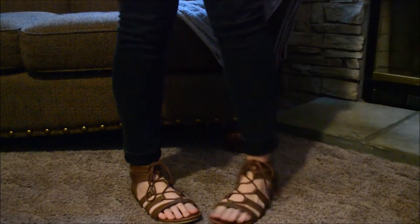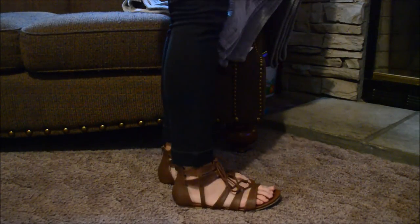And guys, these are the most comfortable sandals I have ever worn, I think in my entire life. And they are just so cute. They look so cute with skinny jeans and then you just roll them up a little bit so it sits at the top of them. And it just makes a cute outfit.